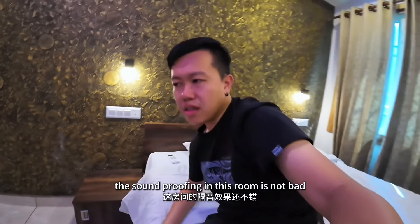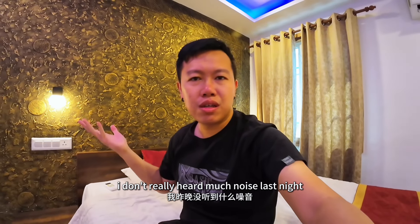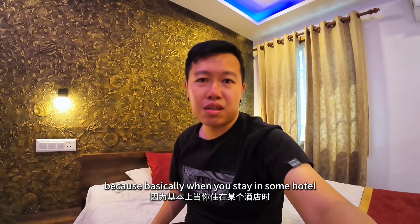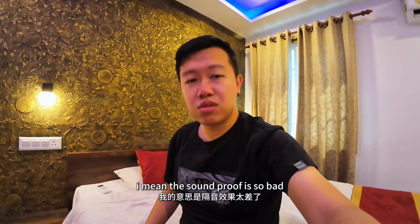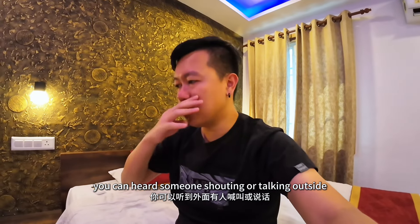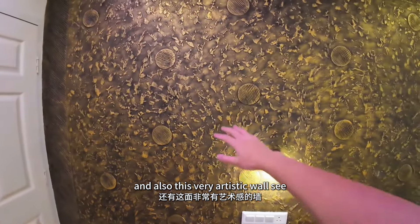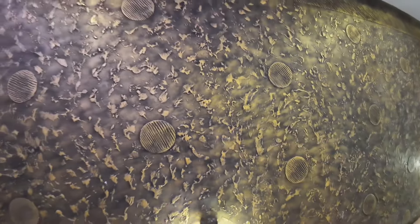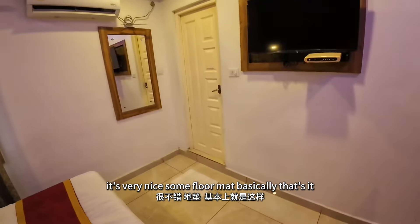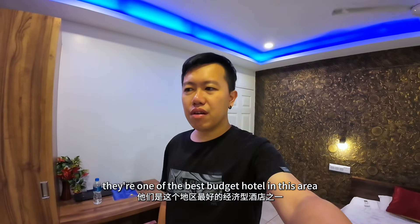The soundproofing in this room is not bad. I didn't really hear much noise last night. Because basically when you stay in some hotels the soundproofing is so bad — you can hear someone shouting or talking outside. And also this very artistic wall — it's very nice. Some floor mat. Basically that's it. I think one of the best budget hotels in this area.